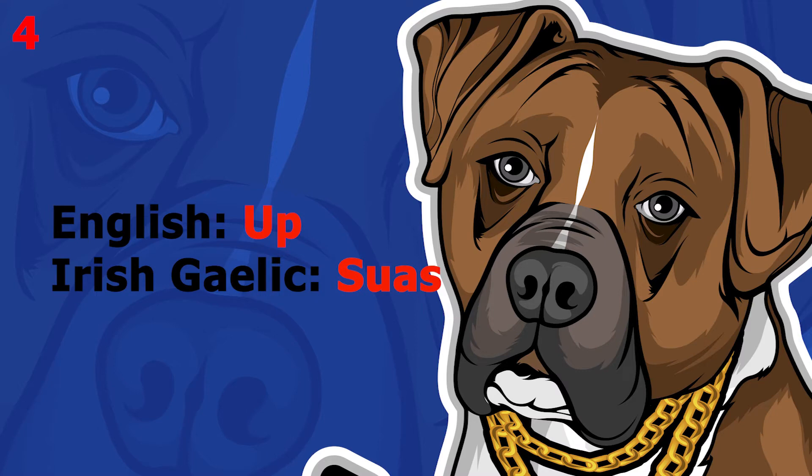The word is 'up', which in Irish Gaelic is 'suas'. This word pronounced more slowly sounds like 'suas'. The word is 'suas'.